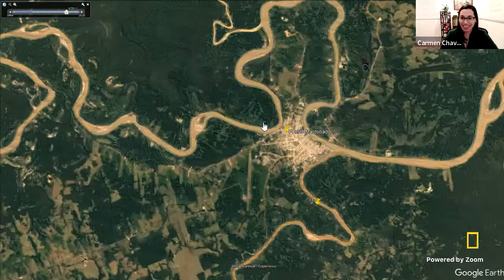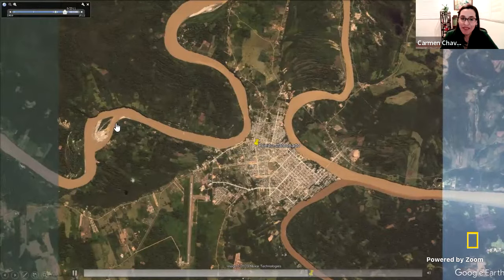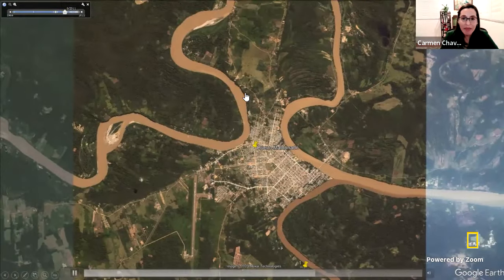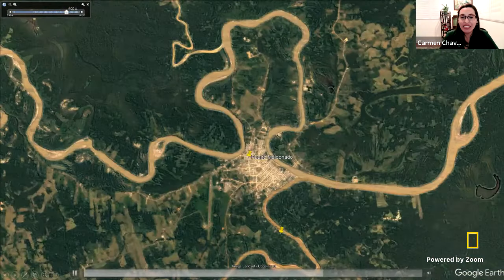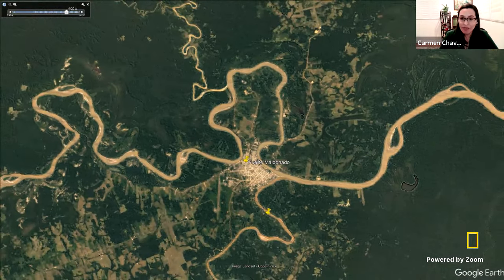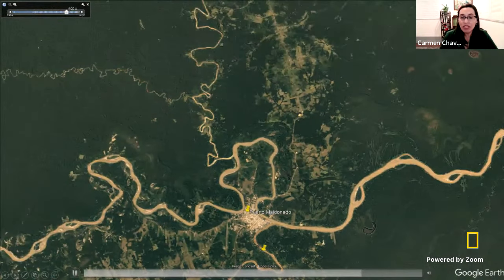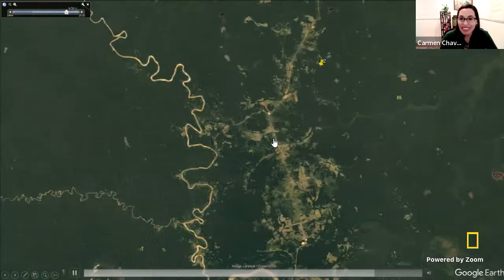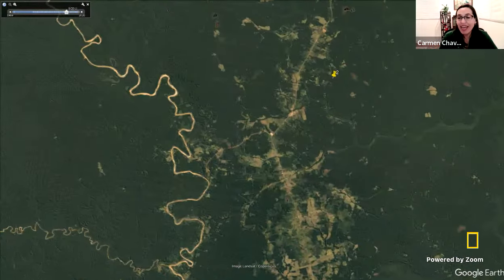I flew to a small town called Puerto Maldonado. And as you can see, I want you to notice how the meandering rivers are just like snakes, and everything else is green. But as you can also see, there are a lot of patches of forest being cleared, because we are transforming more of our rainforest into farms and using it for different things. I put a pin on the places where I did my research, and these places you either reach by boat or through the road.